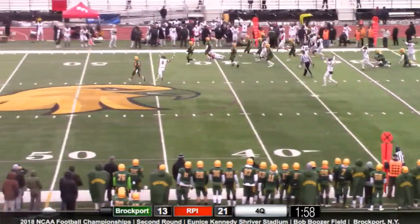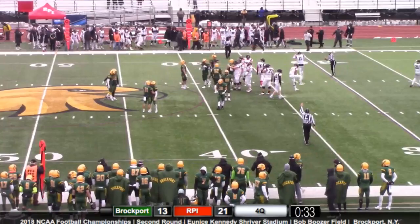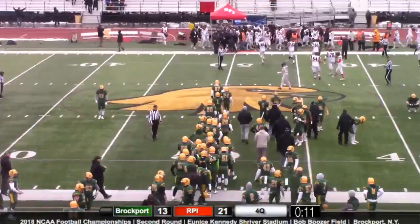They've got that goal line defense set up and they're going to run it with Ackerman. Ackerman's got it late — oh boy, he got the first down. That should do it. This game would end with 37 seconds left, and it's a tough way to end the season for the Golden Eagles.